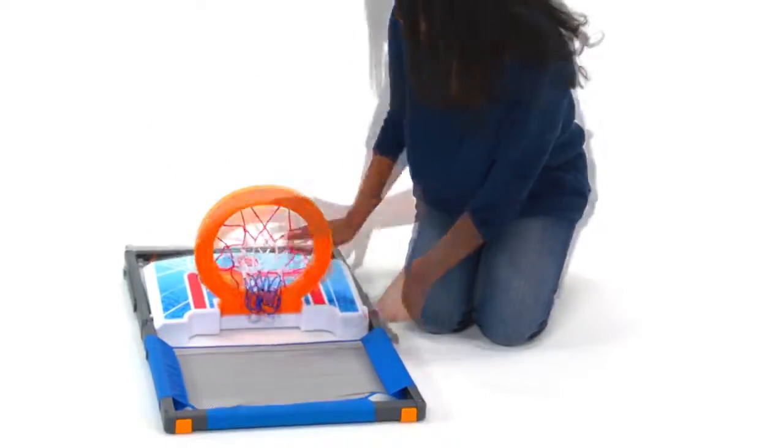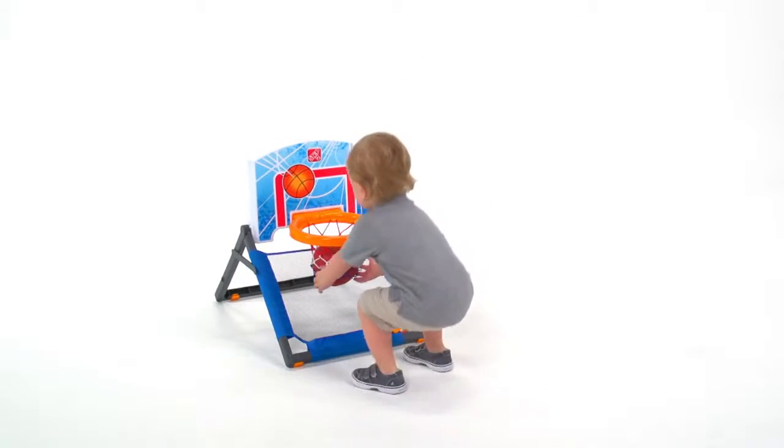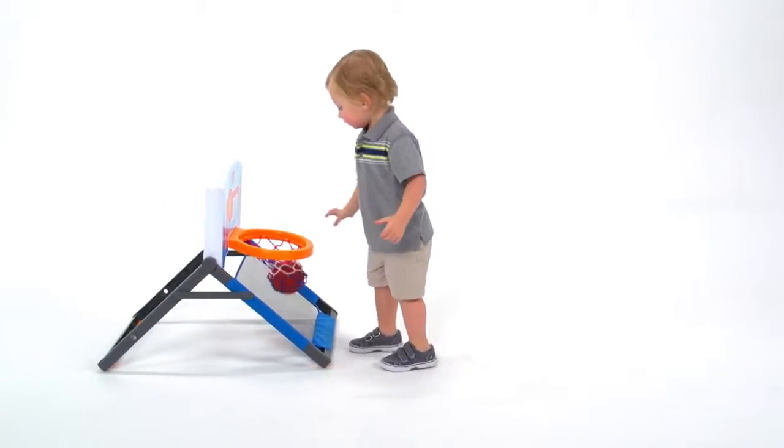It folds flat for storage after the winning point has been made. The two included basketballs can be stored in the net when your players are in the locker room. The floor-to-door basketball set is made from strong, durable materials that stand up to daily play.